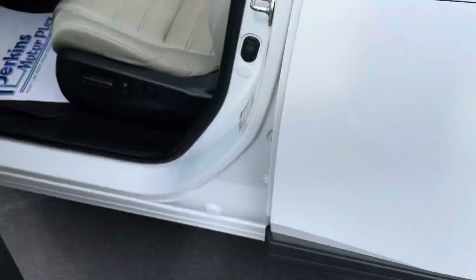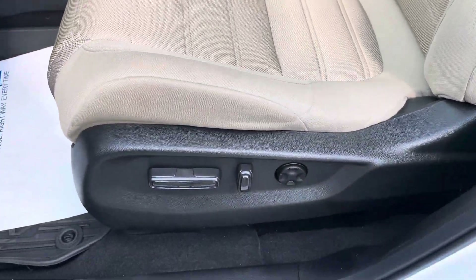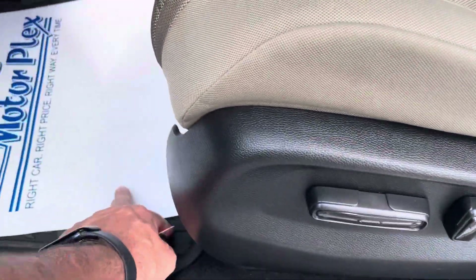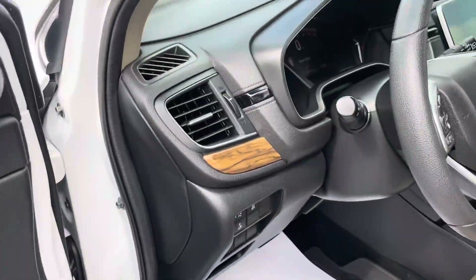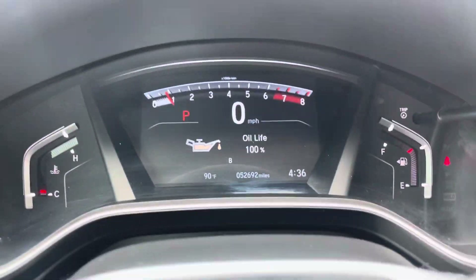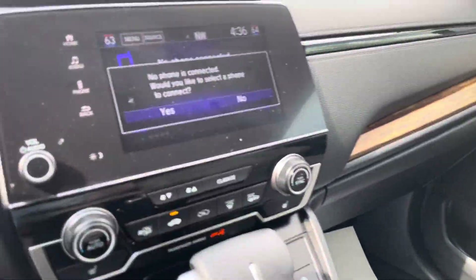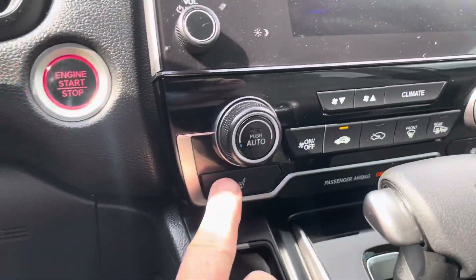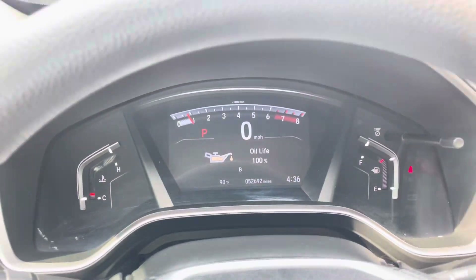Jump inside here so you can take a look. No damage inside. Seats are nice, minimal wear. Power seats on this EX model. All-weather mats. No damage on any of the door panels. Nice and clean inside, no weird smells or smoke odor. Overall very clean. Heated seats, as we talked about earlier. 52,692 miles as it sits here now.